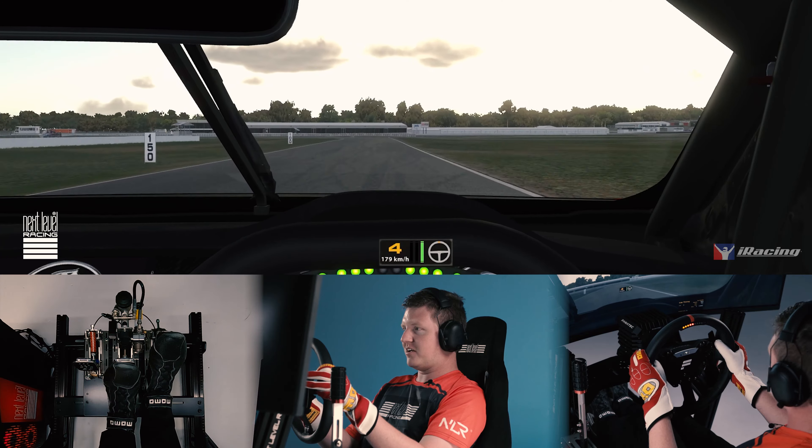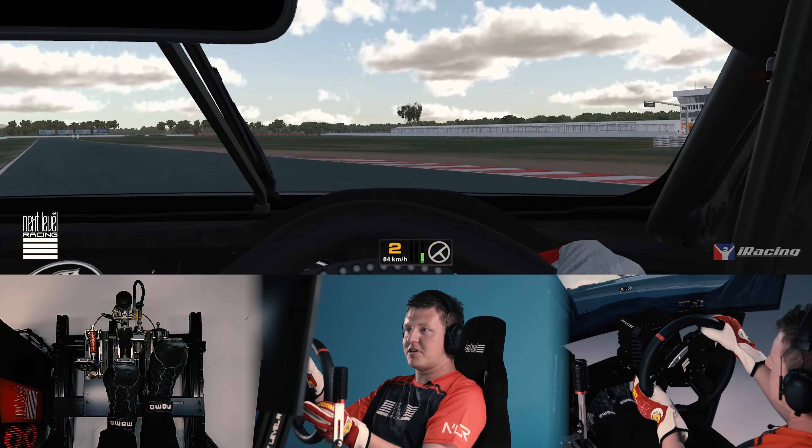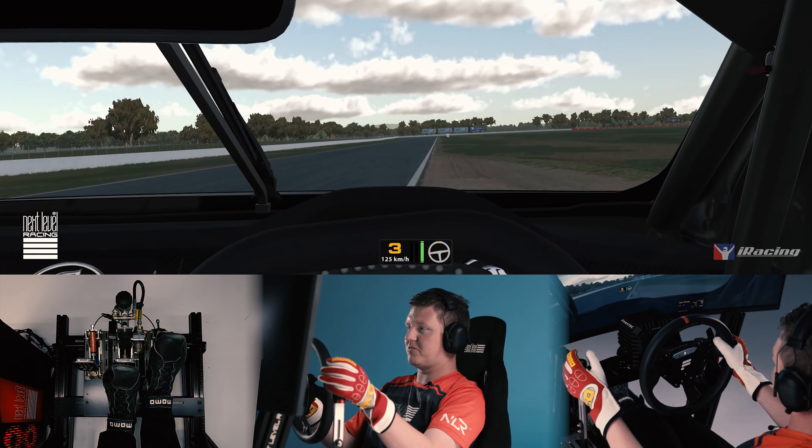Up to fourth for braking into turn number ten. Down to second gear, trail brake to the apex, and smoothly on the throttle out the other side.